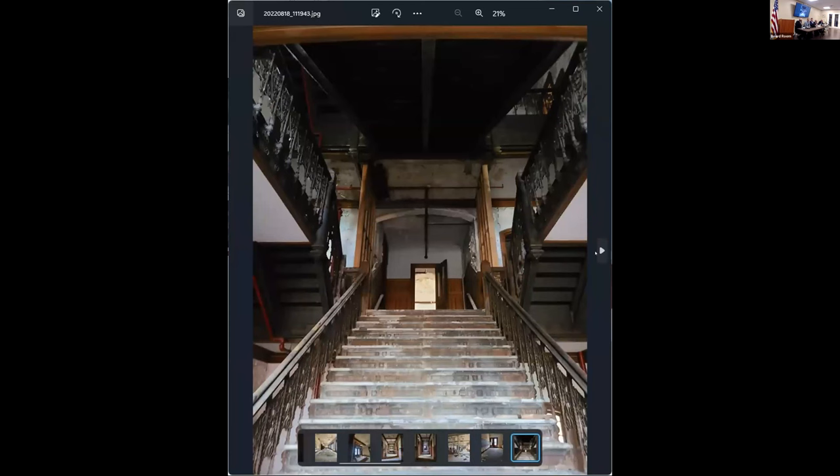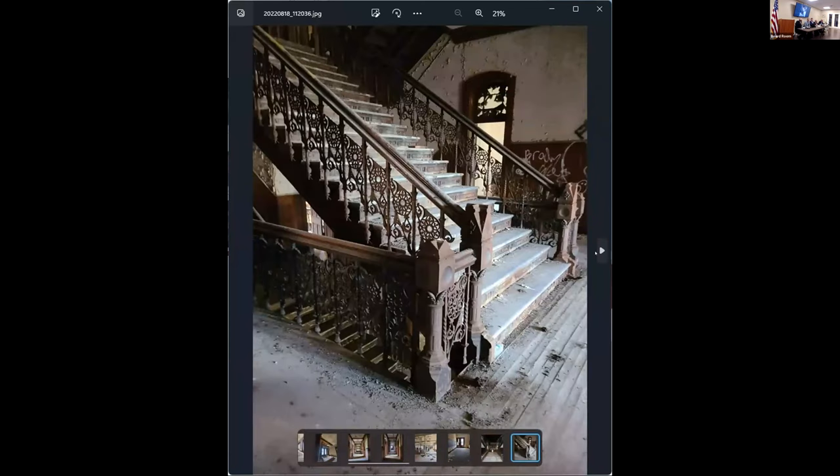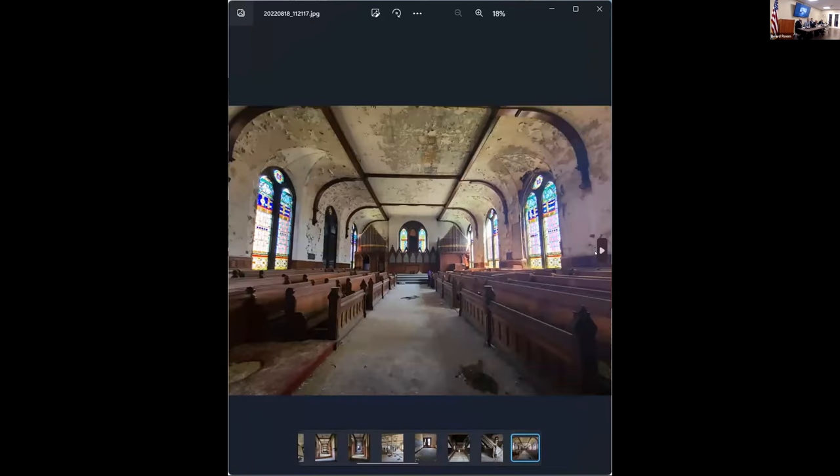This is the grand stair. These are some of the detailing you can see on the wrought iron of the stair, which is in excellent shape. We walked up and down the stair and it felt completely safe.